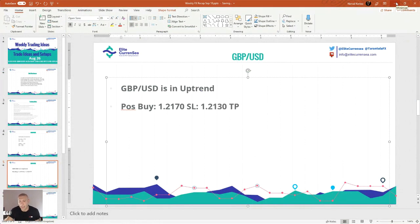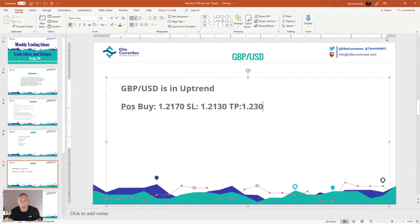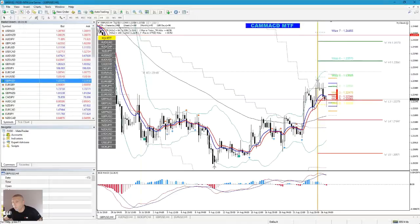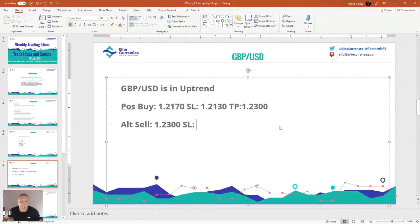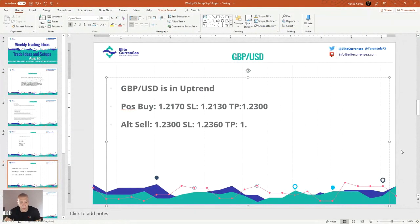The target is 1.2300. For the alternative sell, this is where I would sell: 1.2220. Stop loss is 1.2360. Target is 1.2220 to 1.2230. That's the target for GBP/USD.